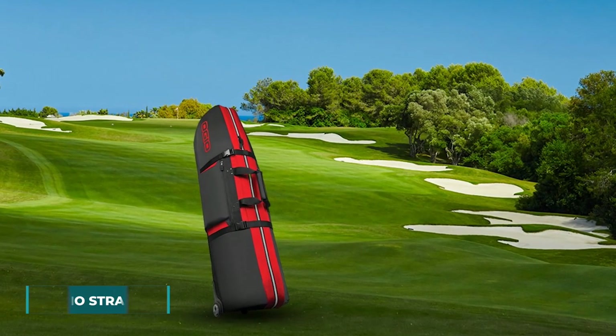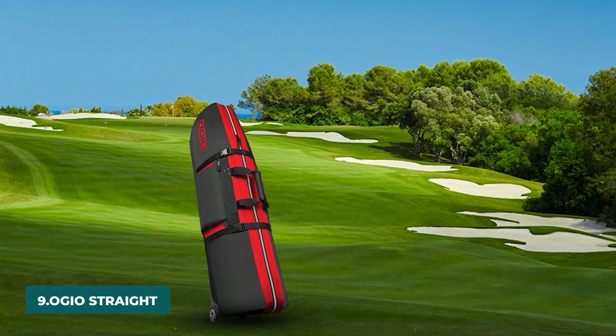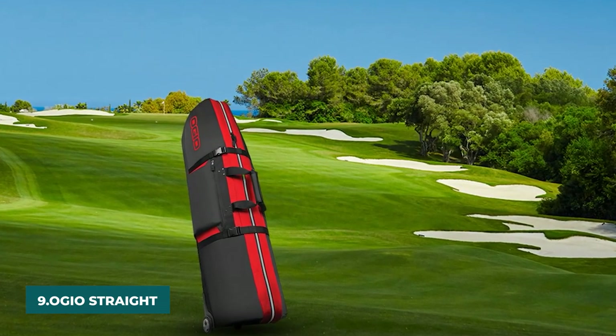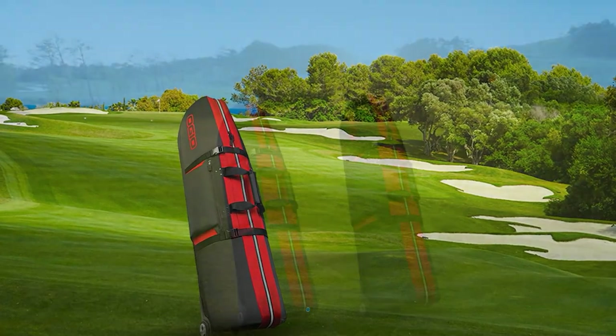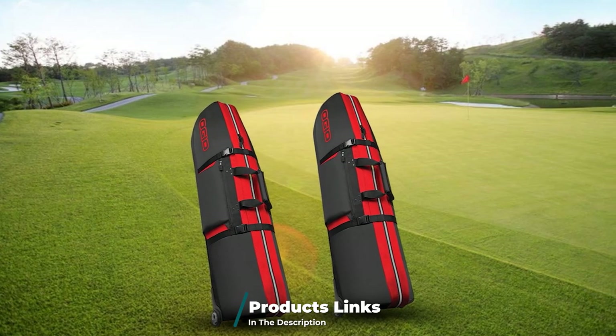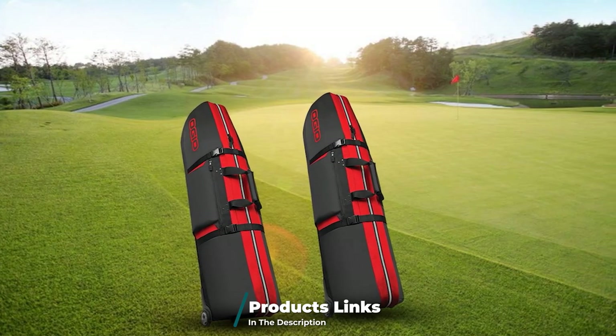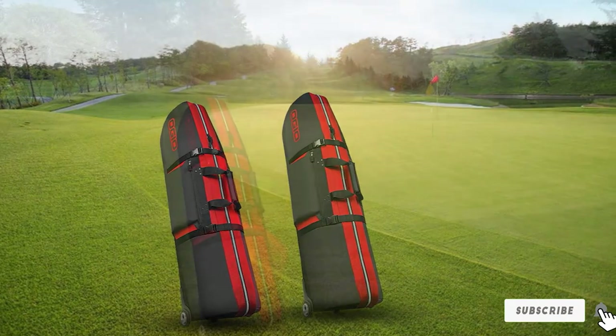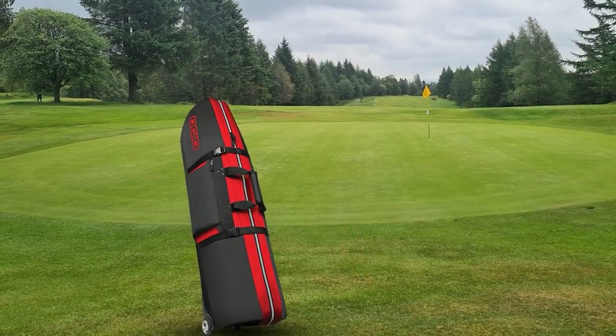Next at number 9, we have the Ogeo Straight Jacket Travel Cover. The strap system on this durable Ogeo bag makes it easy to secure your clubs so they don't move around and become damaged in transit. The travel bag is fully padded to protect your clubs further, and the company — one of the most reliable for all types of bags — also boasts tip-resistant stability.